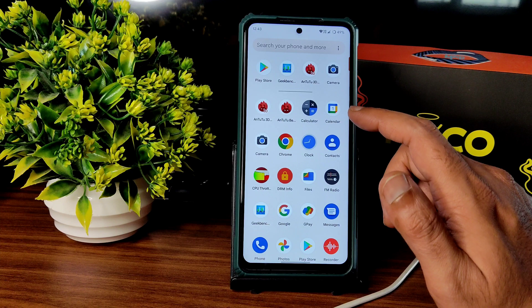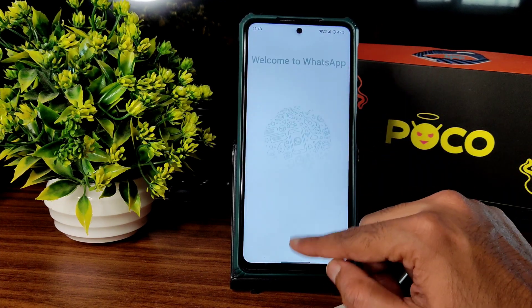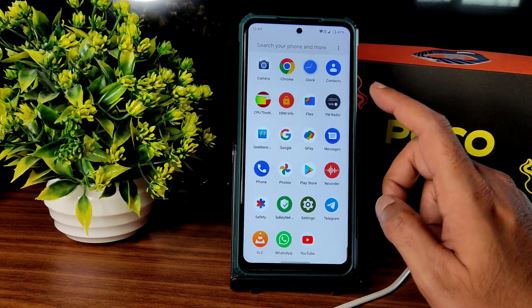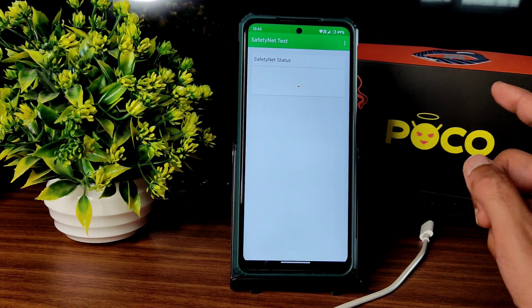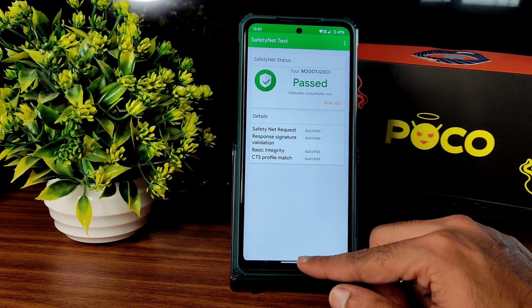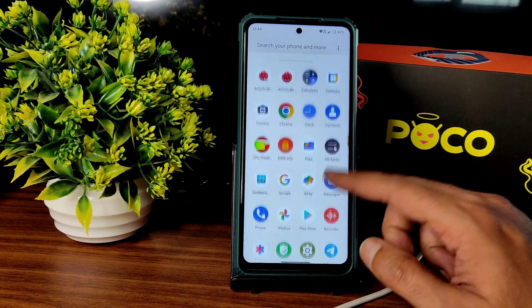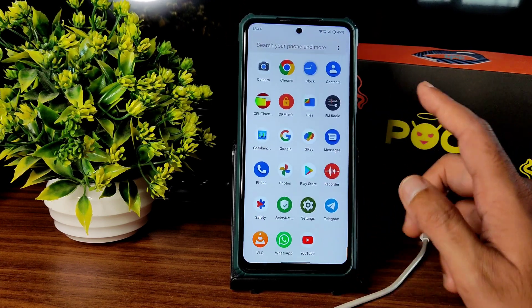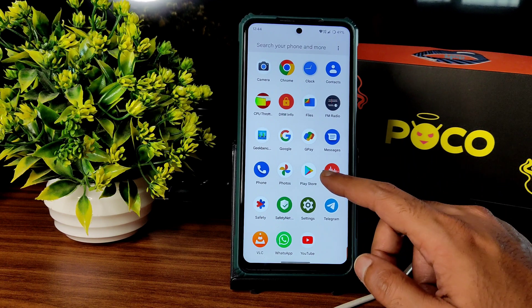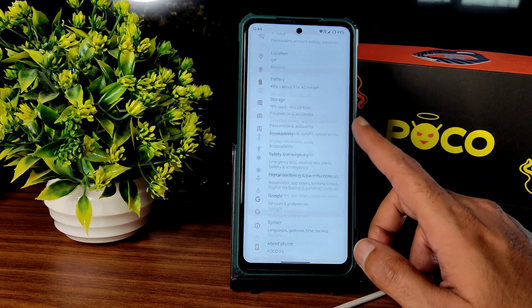WhatsApp is also working fine. Regarding SafetyNet — this is an unofficial build but you still get a pass here, meaning all payment applications like Google Pay, PhonePe, or any other payment app will work fine without any problem. This is the app settings and quick settings panel.